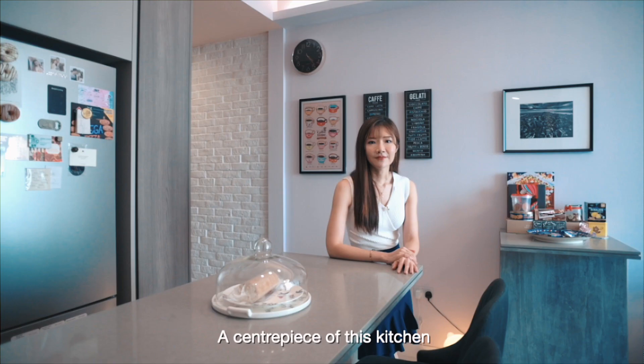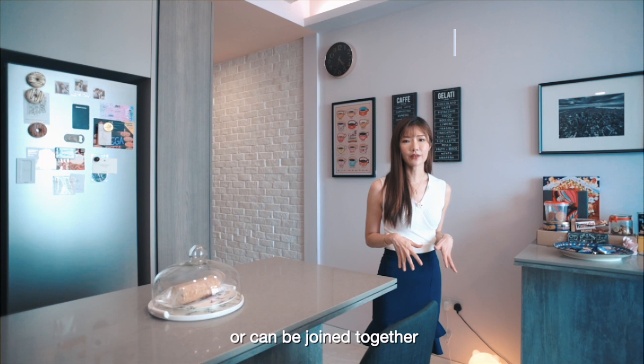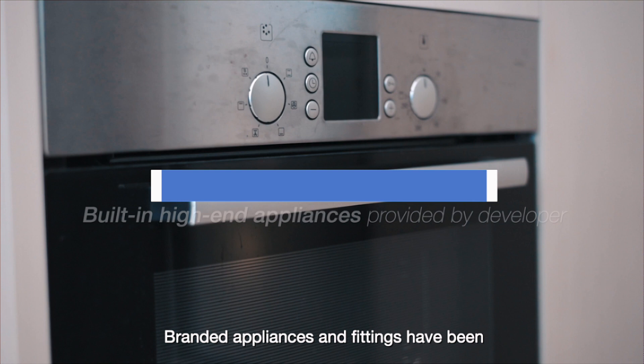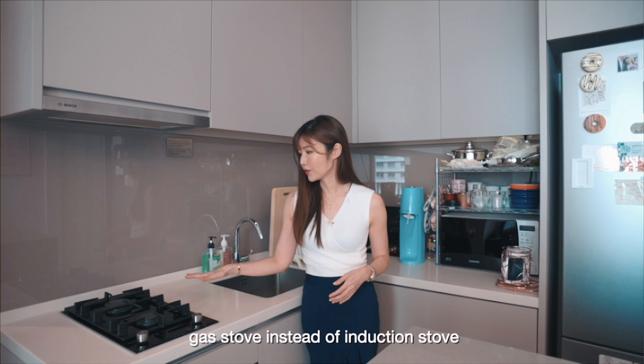A centrepiece of this kitchen is the island countertop, which comprises two parts that can function separately or be joined together for a bigger counter space when entertaining guests. This cosy L-shaped kitchen combines functionality with aesthetics. Branded appliances and fittings have been provided by the developer. A very interesting feature is the gas stove instead of an induction stove, which is found in most 2-bedroom condos in the market now.